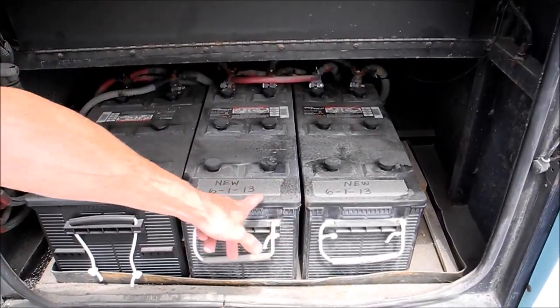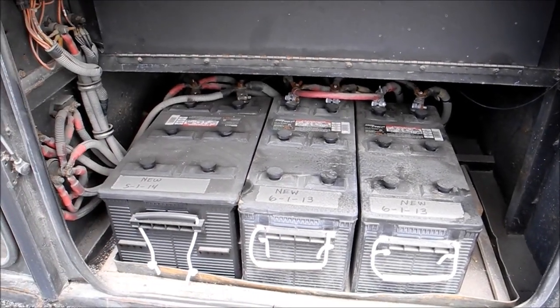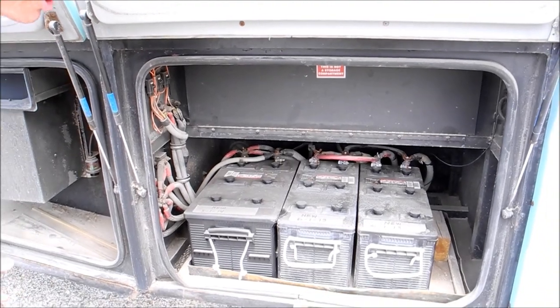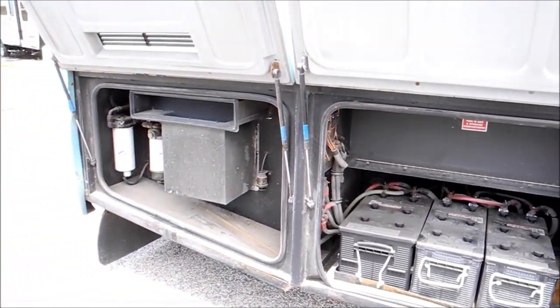These batteries were replaced in 2013 and the others in 2014. If you've ever bought batteries for a diesel pusher, they're very expensive, so it's a very nice thing to have relatively new batteries like that.